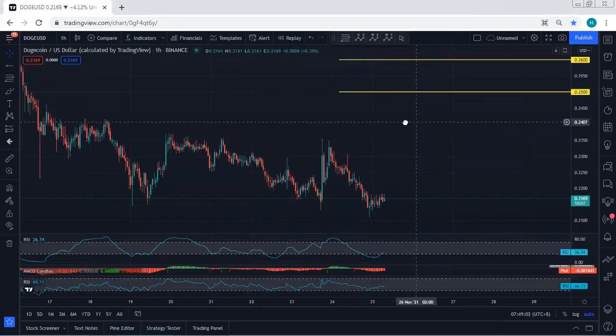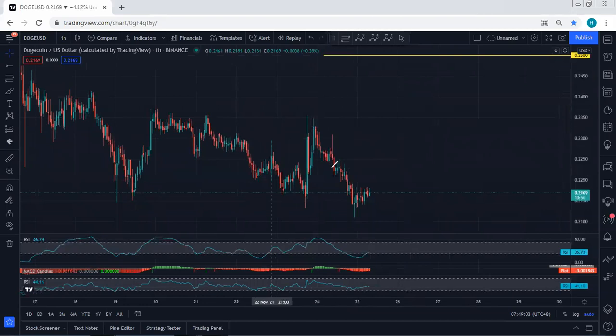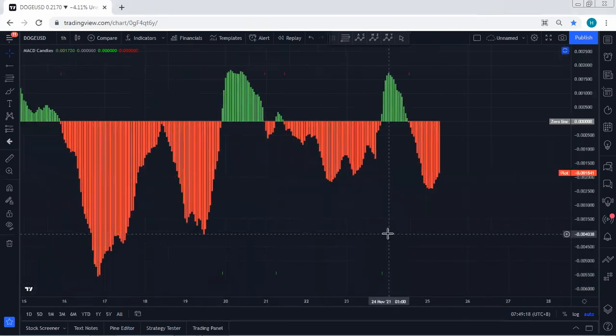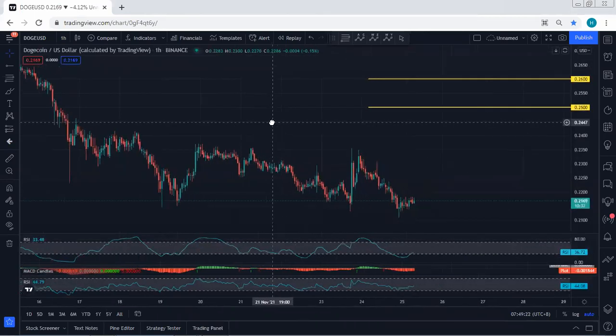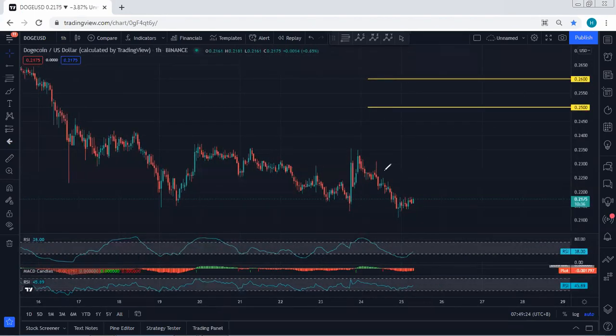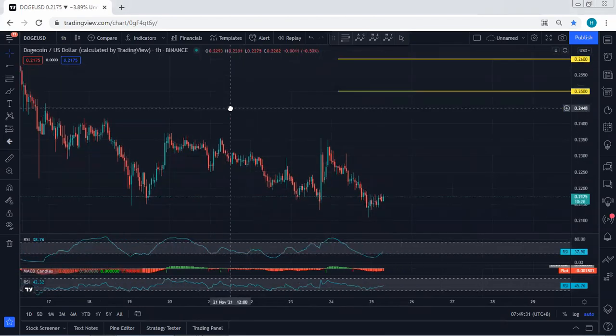Starting with the one-hour chart for a quick update — we are still within this down move, not much has changed. The price broke the previous low, which is better for us, but the reversal is very corrective. Based on the indicators on the one-hour chart, we can see a divergence, and also on the four-hour chart. If we get any reversal or opportunity to buy, we will still take it.